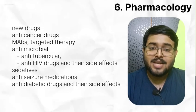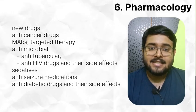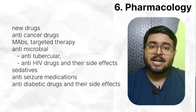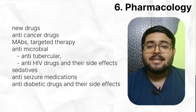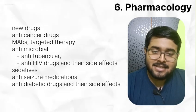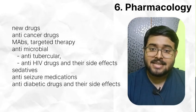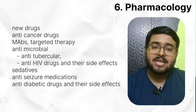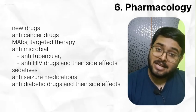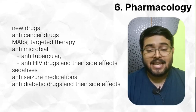In pharmacology, read new drugs, anti-cancer drugs, monoclonal antibodies, targeted therapy, antimicrobials, anti-tubercular, anti-HIV and their side effects. Questions have been asked about which drug causes intracranial bleeding and tip-toe bleeding. Read sedatives and anti-seizure medications. Frequently, questions are asked from anti-diabetic drugs — which drug is safe in renal failure, which causes lactic acidosis, vitamin B12 deficiency, which can be given in heart failure, which drug can cause heart failure, trochanteric fracture, UTI, Fournier's gangrene, SIADH. So all the side effects of anti-diabetic drugs you should remember.